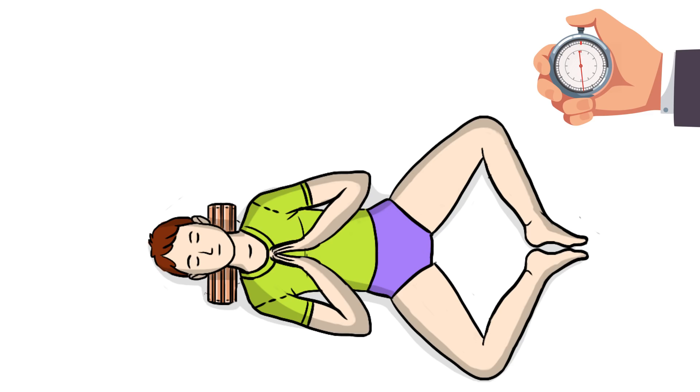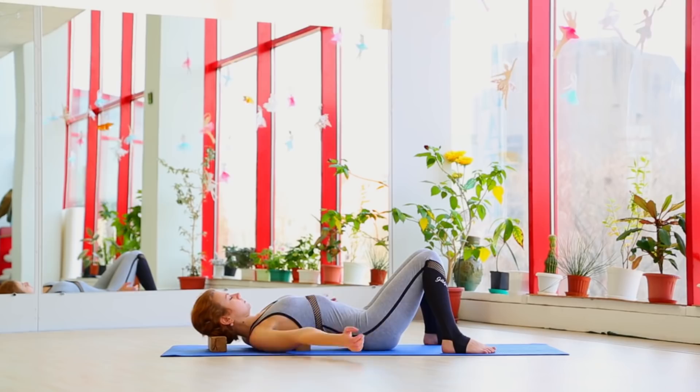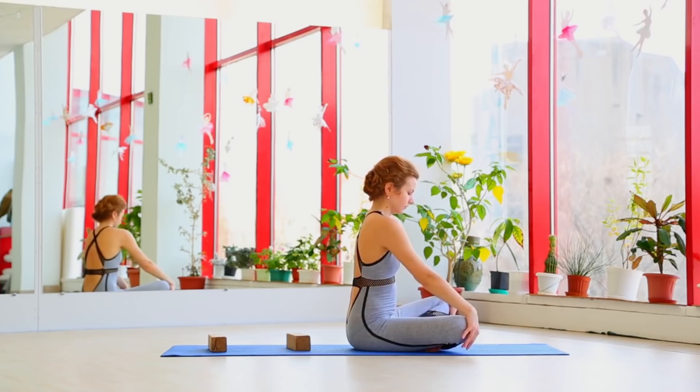Really stretch those inner thighs and keep your knees as close to the floor as possible. If it feels better, you can take it slow. Doing the exercise faster won't increase its effect in any way, so don't rush it. Focus on correct breathing and fully feel your body.